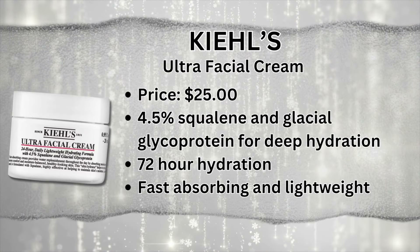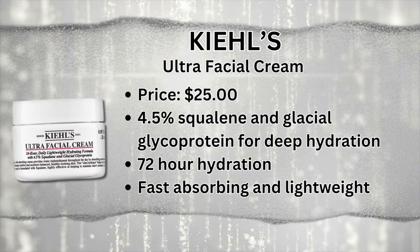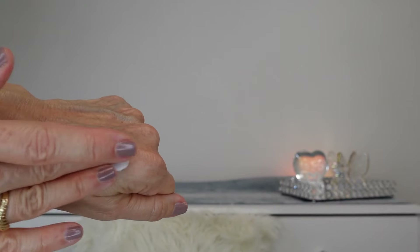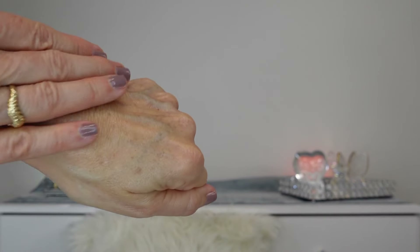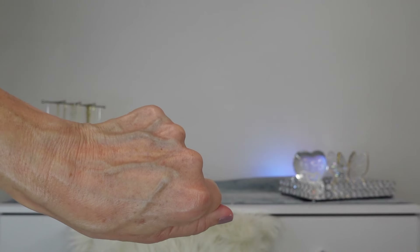A new favorite of mine is from Kiehl's. When it was my birthday in July, Ulta gifted me this Ultra Facial Cream. I was already a huge fan of their avocado eye cream. I love the way it sinks into my skin. It says it gives 72 hours of hydration and repairs the skin barrier in an hour. I could see where if someone had irritated skin and put this on they would feel better instantly. It plays well under makeup — it's such a find.